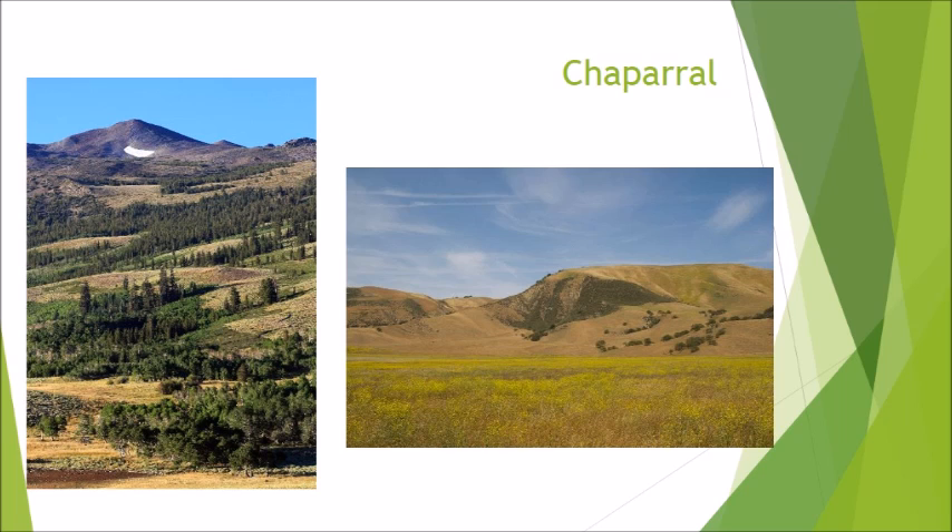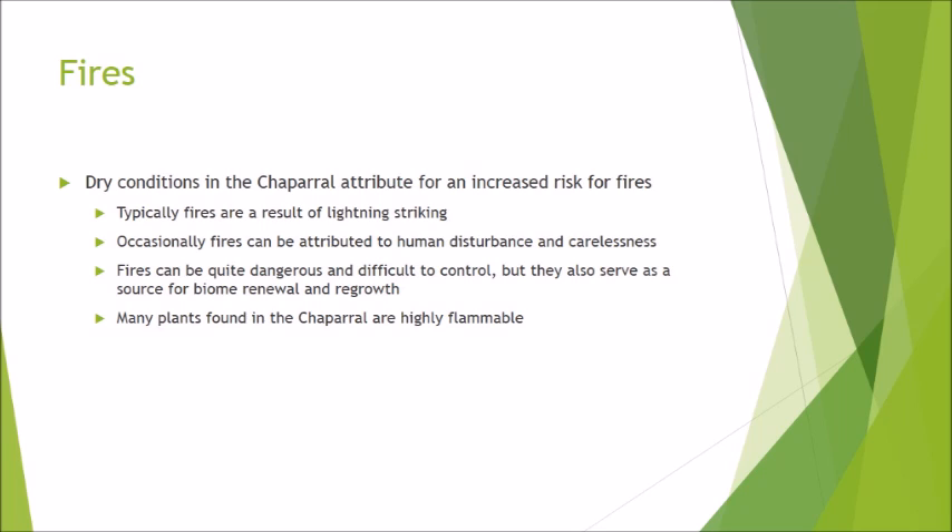These pictures show the typical appearance of a chaparral biome. As mentioned previously, dry conditions in the chaparral can contribute to an increased risk for fires. These fires are typically a result of lightning striking, though occasionally they can be attributed to human disturbance and carelessness. These fires can be quite dangerous and difficult to control, but they also serve as a source for biome renewal and regrowth. Many of the plants in the biome are highly flammable, which allows for quicker fire spread.